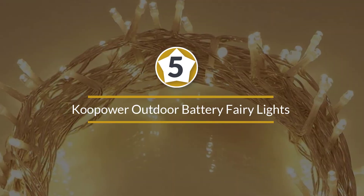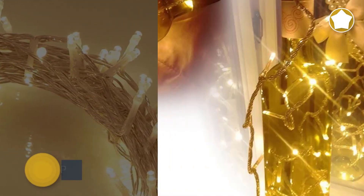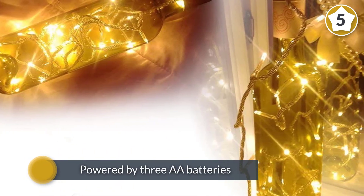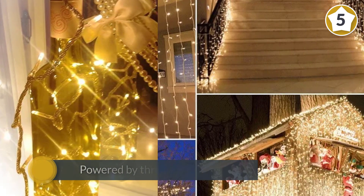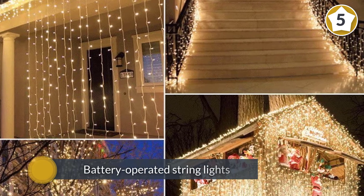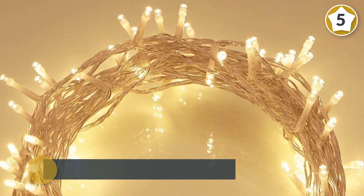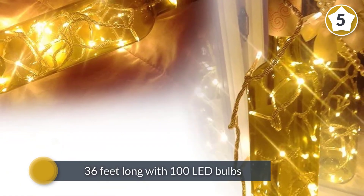Number five: Koopower outdoor battery fairy lights. The Koopower LED outdoor battery fairy lights are powered by three double-A batteries, allowing you to display them anywhere inside or out. These battery-operated string lights are 36 feet long with 100 LED bulbs, and the control box allows you to select between eight modes for different lighting effects.